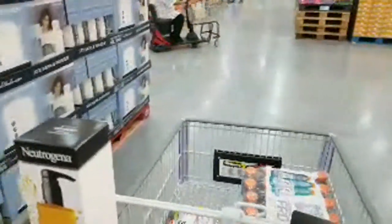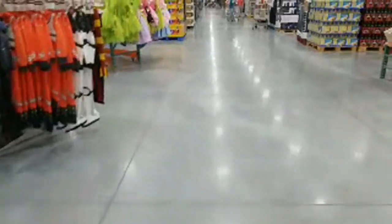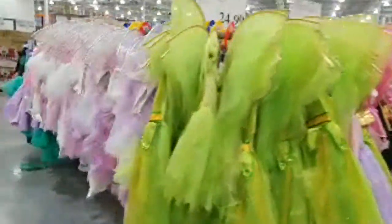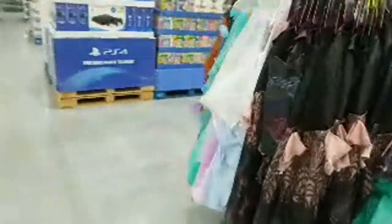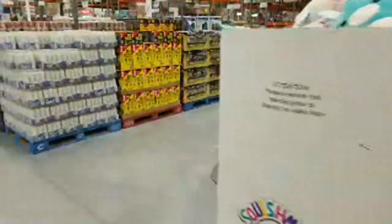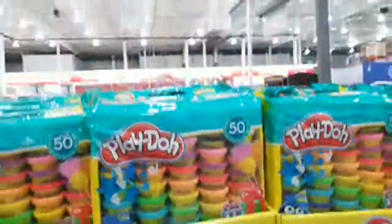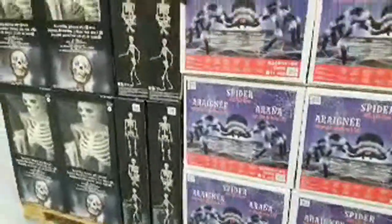We're coming around to the technology section. Something weird about TV pricing here at Costco — they don't always tell you how much you're saving, so it's hard to gauge when you walk by the big-screen TVs. They also moved some costumes around and got more in. And these Play-Doh sets just came in — they're $9.99 if you want to stock up for your kids. These are the only Halloween decorations they have so far.